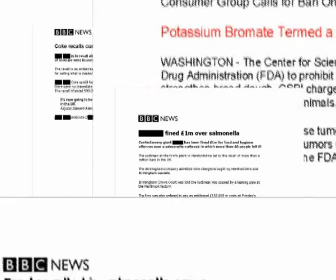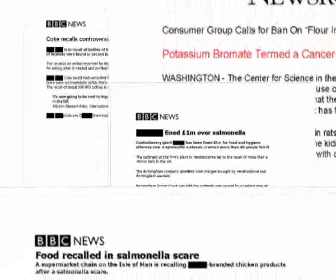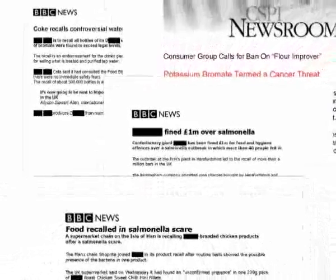Examples? Salmonella in chocolate, salmonella in roasted chicken products, bromate in water, bromate in bread.